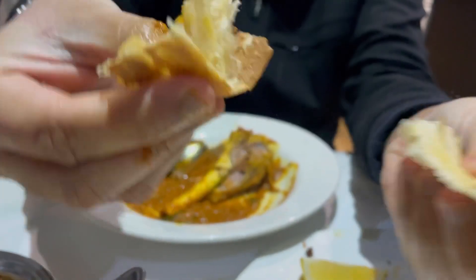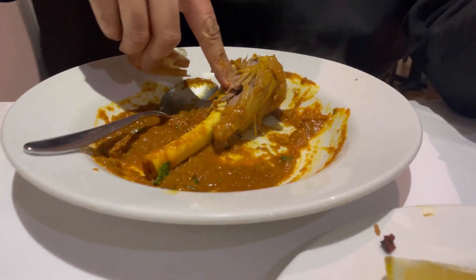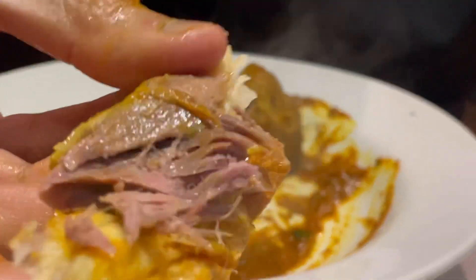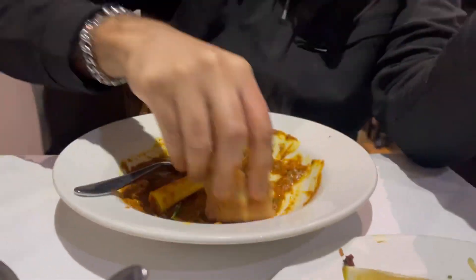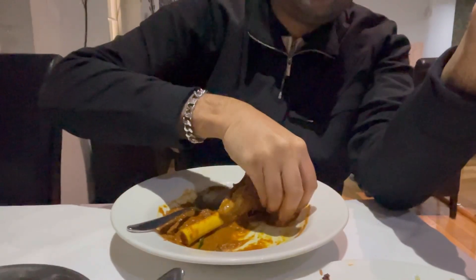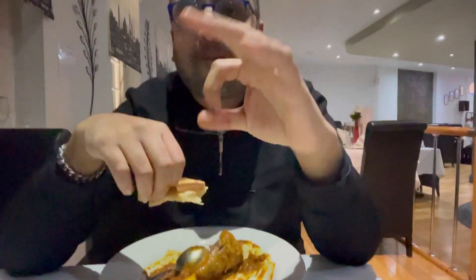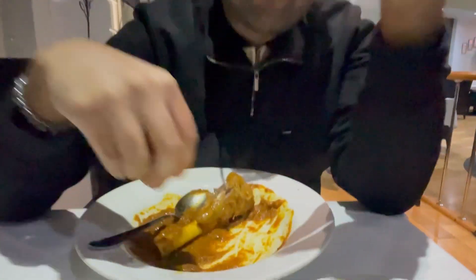I would highly recommend their Nali Ghosh, otherwise known as a lamb shank in curry sauce — it's divine. Look at that: super soft and succulent, and their sauce was lovely as well, not overpowered with spice but just incredible and full of flavor. And the naans were freshly made.